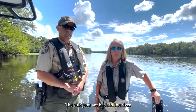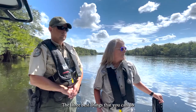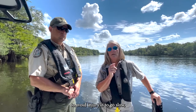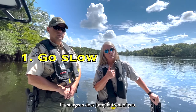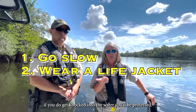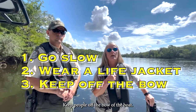The sturgeon are back in the river and they are jumping. The three best things that you can do to avoid injury is to go slow — that gives you more time to react if a sturgeon does jump in front of you. Always wear your life jacket; that way if you do get knocked into the water you'll be protected. And keep people off the bow of the boat.